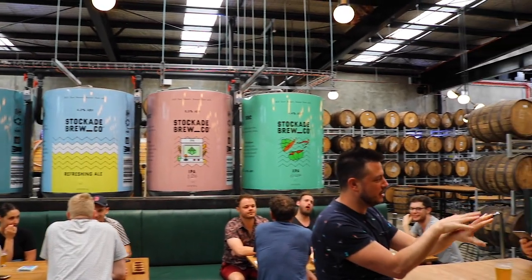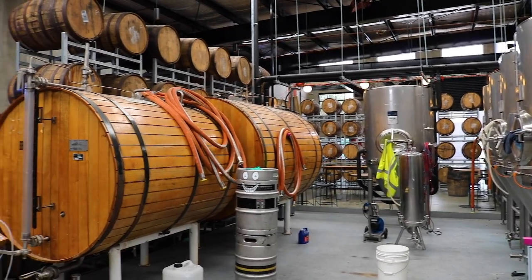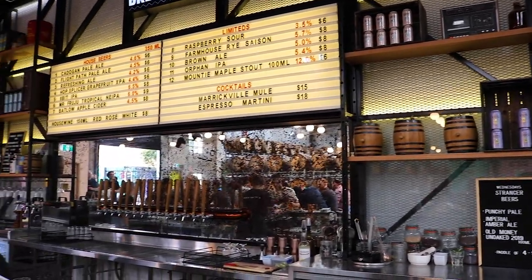Many of these breweries will brew their own beer on site. There are many different types of craft beer and each brewery will brew at least one of the most popular ones — IPAs, XPAs, Pale Ale, Stout.